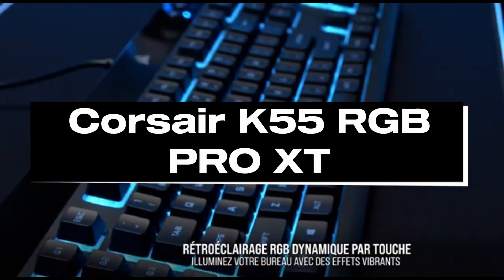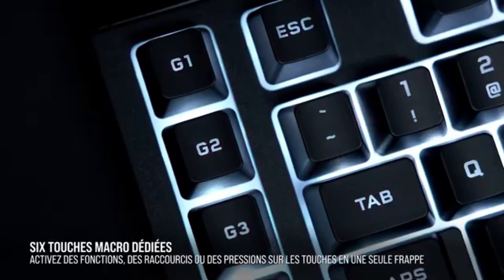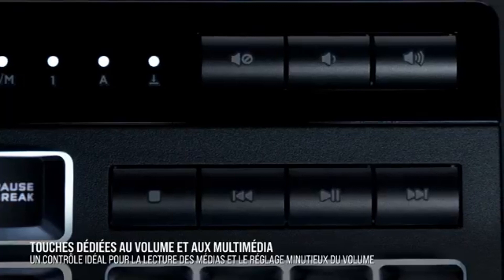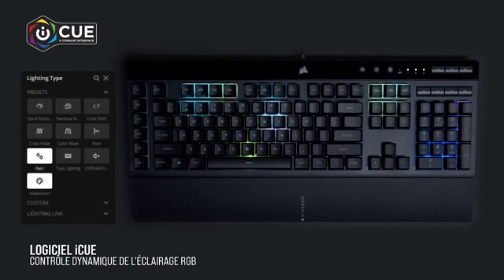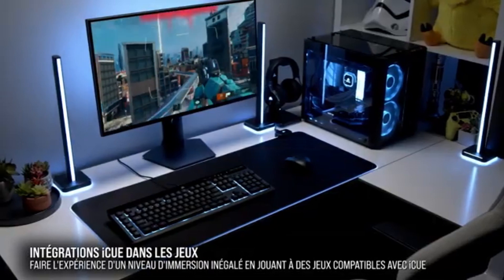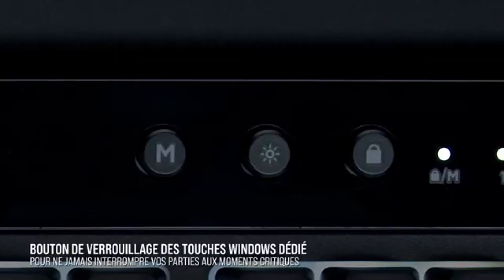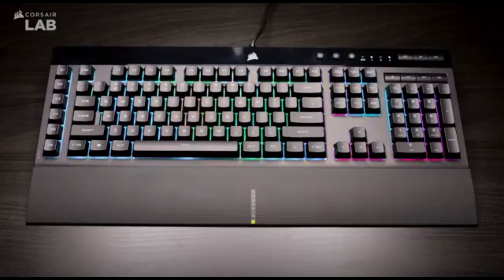Number 5: Corsair K55 RGB Pro XT. The Corsair K55 RGB Pro XT stands out as the pinnacle of gaming keyboard perfection in 2024, combining cutting-edge technology, ergonomic design, and customizable functions to meet the different needs of gamers. The dynamic RGB illumination system not only enhances the gaming atmosphere but also allows users to tailor the keyboard's appearance to match their gaming setup.